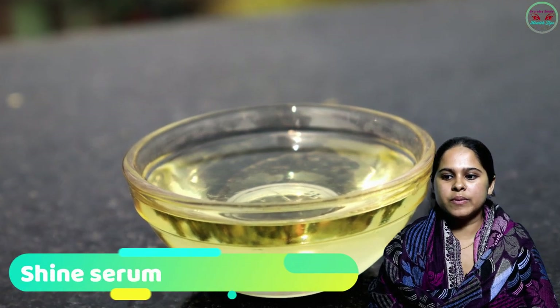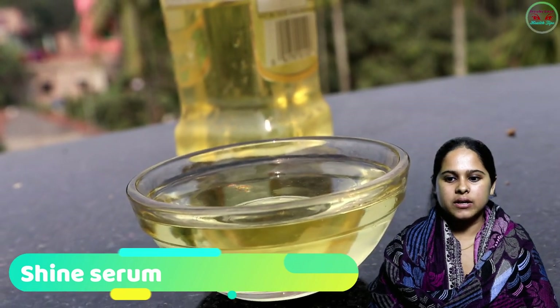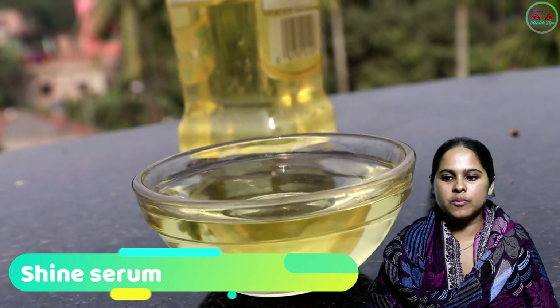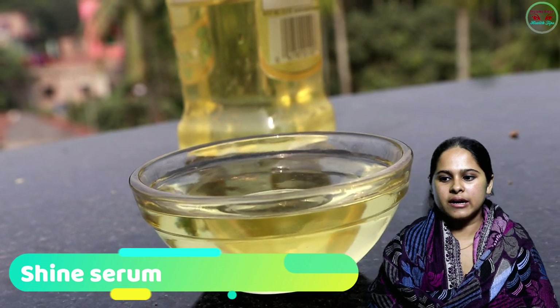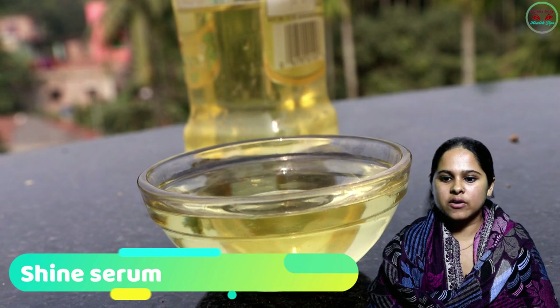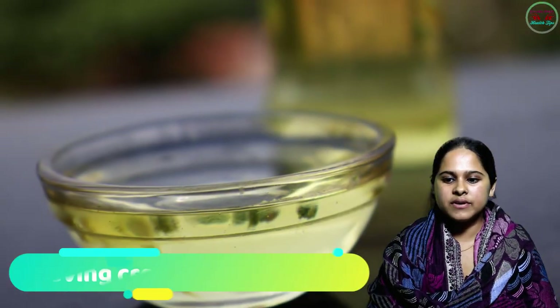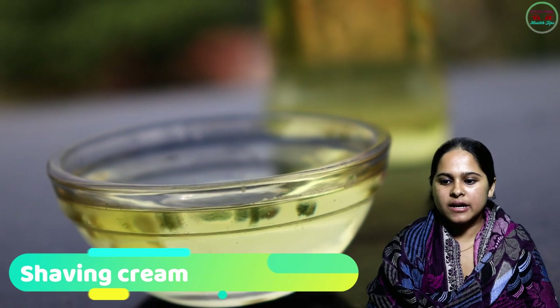Number four: Shine Serum. You do not need to buy an expensive hair product to shine your hair. Just rub a few drops of olive oil over your hair after styling to give it extra glossy effects.